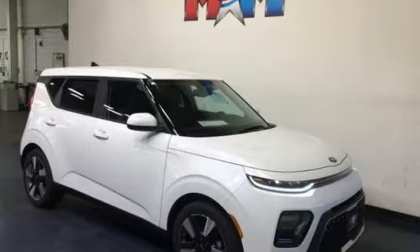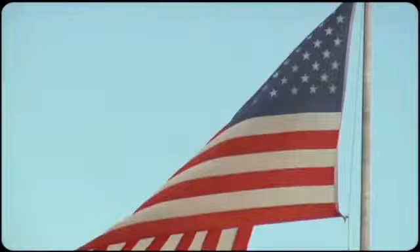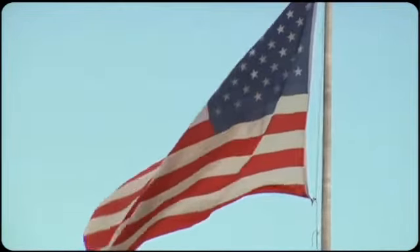Reliability, quality, Kia. The time is now. See it for yourself today. Come visit us on the Motor Mile, where you're always a name and never a number.